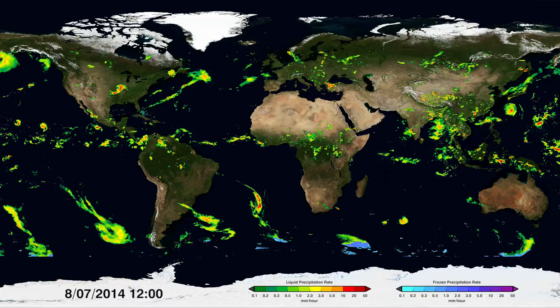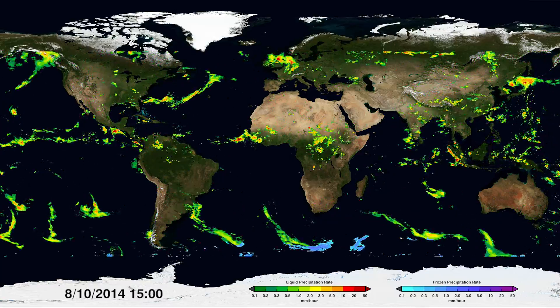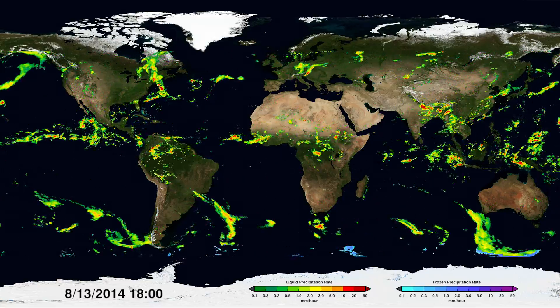Red shows high rainfall, yellow and green show medium to low. Snow is also shown in blues near the top and bottom depending on the season. This is the first time it can be measured globally.